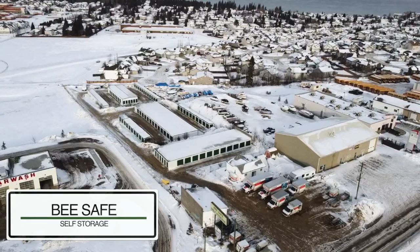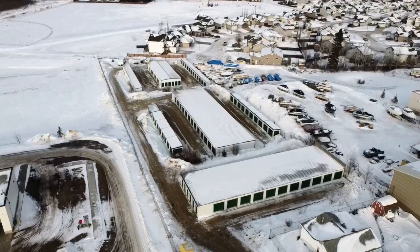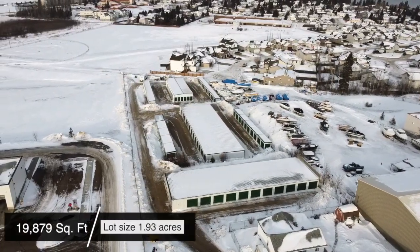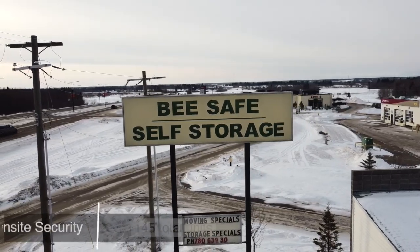Be Safe Self Storage is situated directly off Highway 28. The property is accessible from all parts of the city. It has 19,879 total square feet and 145 units.